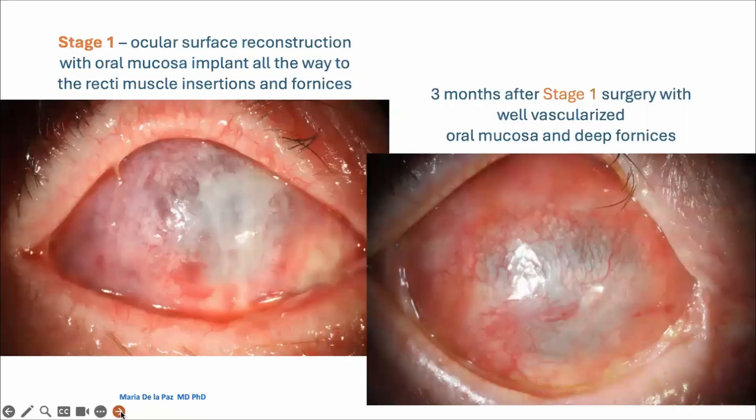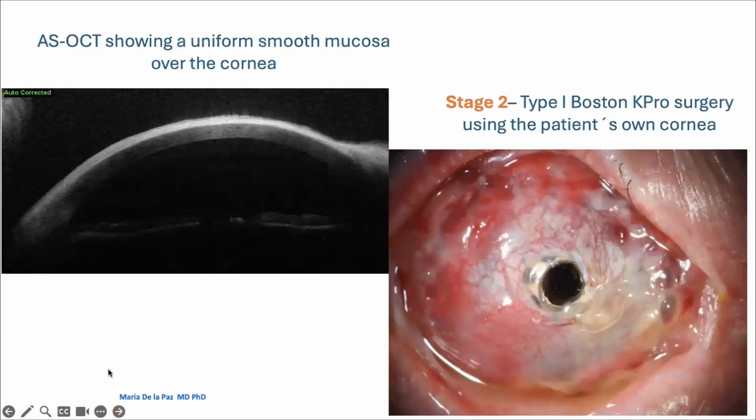So what I did was to fuse my knowledge of both the osteodontal keratoprosthesis and the Boston K-Pro. In stage 1, I performed ocular surface reconstruction, implanting oral mucosa all the way to the recti muscle insertions and fornices, the way I would in an osteodontal keratoprosthesis surgery. Three months later, I did the second stage surgery when the mucosa was already well vascularized, as you can see on the right-hand side. This anterior segment OCT image shows a very beautiful mucosa on top of the cornea.